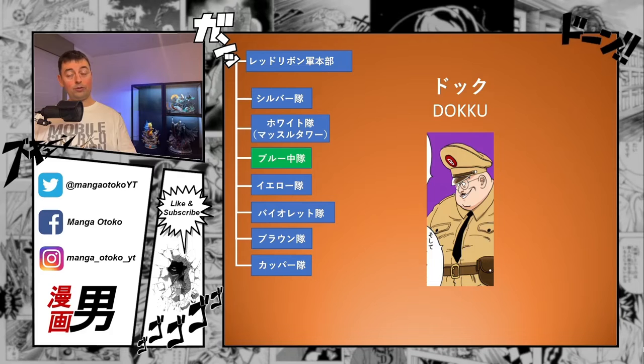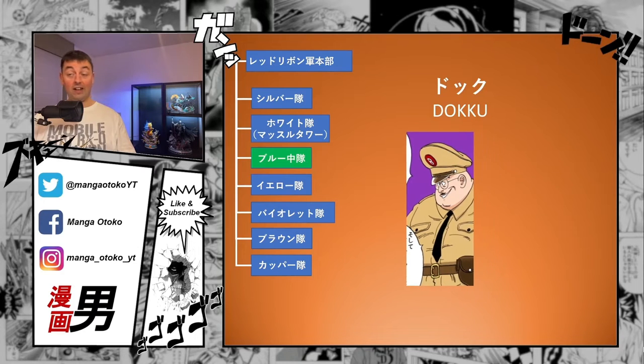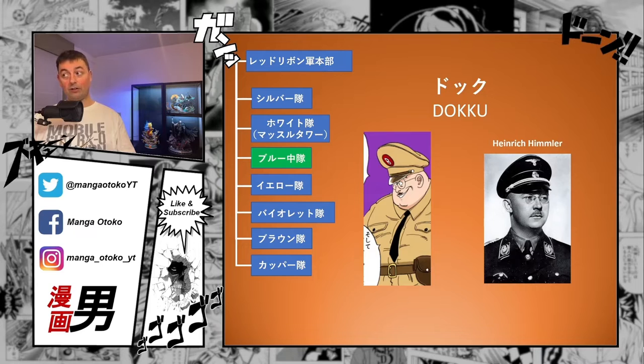Another member of the Blue Corps is Dokku — written in katakana, signifying it's a loan word, short for Doctor. Looking into reference works, I found that Toriyama-sensei actually based this character on Heinrich Himmler from the Nazi regime. If you look closely at the picture and Toriyama's drawing style, you can see the same traits, except Dokku is considerably larger and fatter. The character traits are definitely there — the glasses, mustache, and uniform. In fact, the uniforms of the Red Ribbon Army are quite heavily inspired by Nazi uniforms overall.